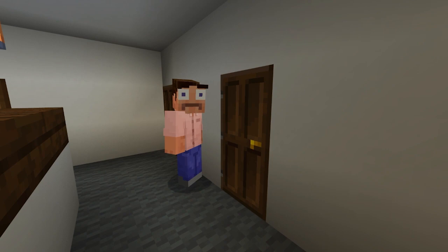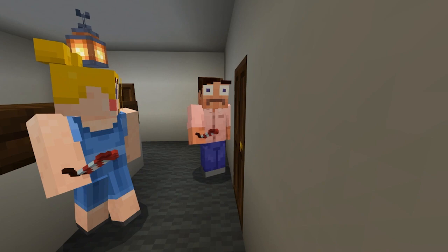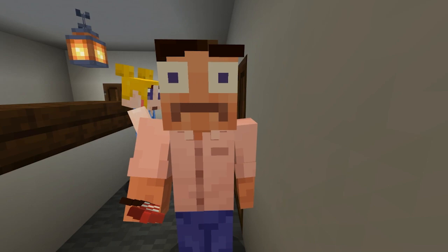And now it is time — the moment you've all been waiting for — to reveal the color of the nursery. Are you excited? I'm excited. I'm really excited. You can see it on my face how excited I am. All righty, and away we go.